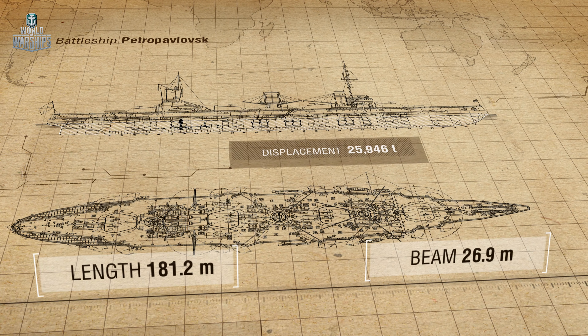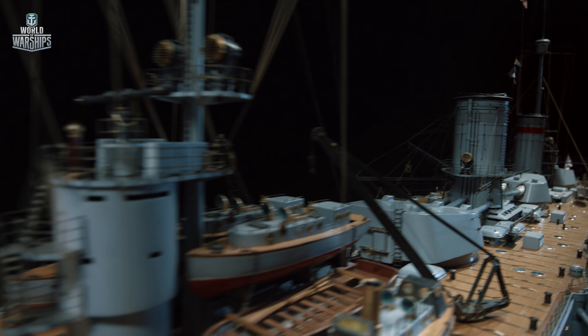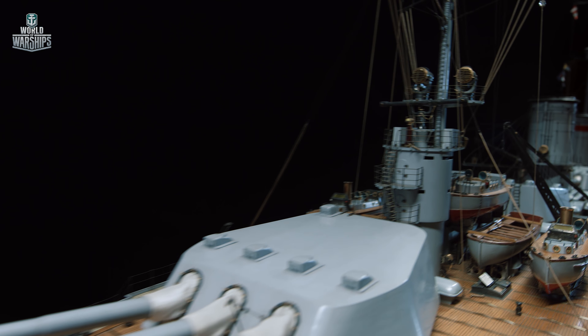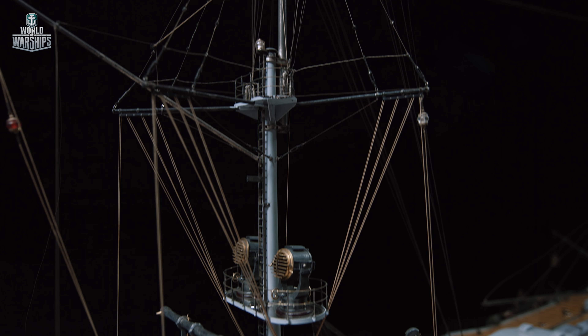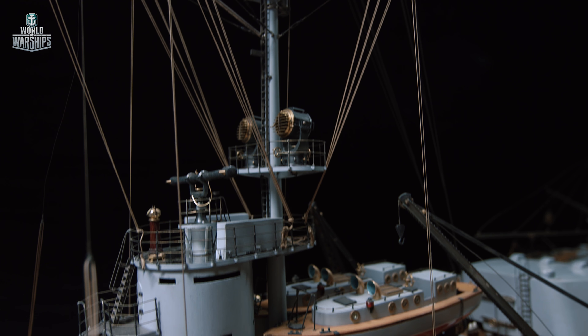The number of superstructures was minimal. The upper deck only had gun turrets, two smokestacks, two masts, and two conning towers. The one on the bow had a compact superstructure.